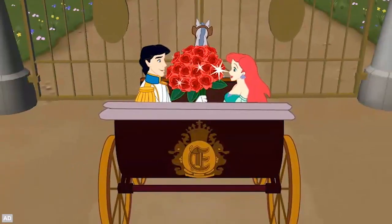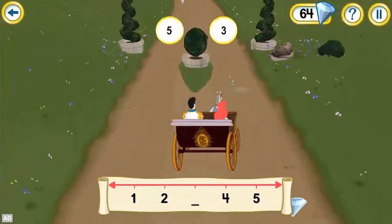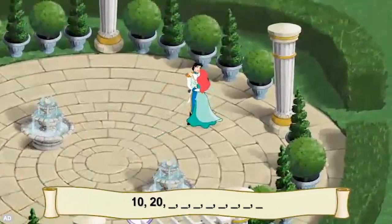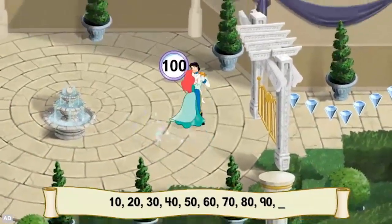Go for a romantic ride around the kingdom by steering the carriage toward correct numbers. Then, sequence numbers and use skip counting to twirl Ariel and Eric around for a dance.